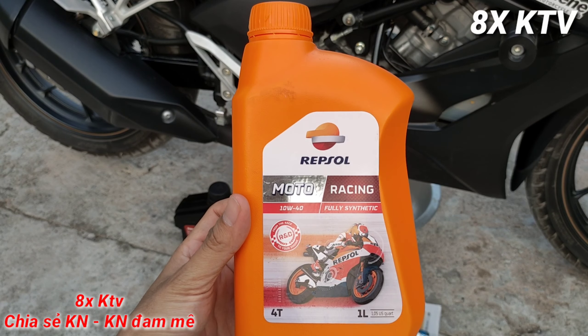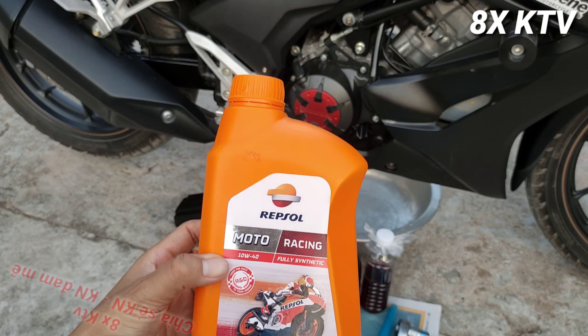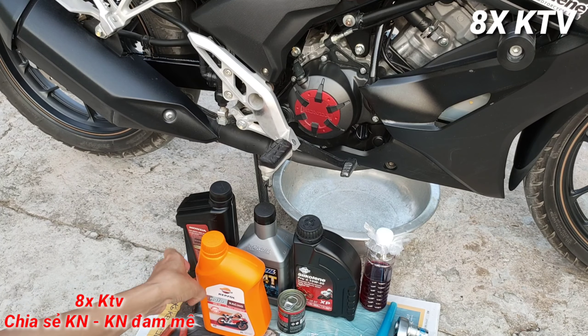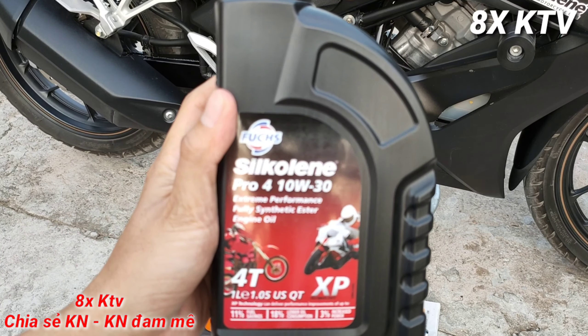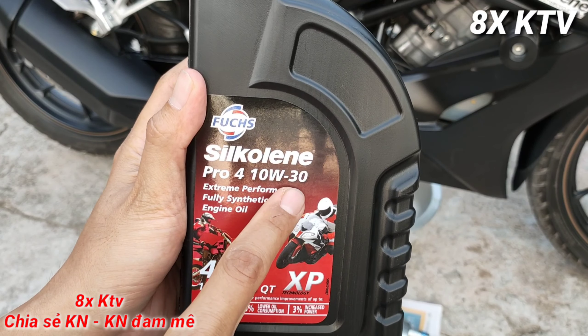Sau clip này mình sẽ tiến hành thay nhớt Silkolen, cấp nhớt là 10W-30.